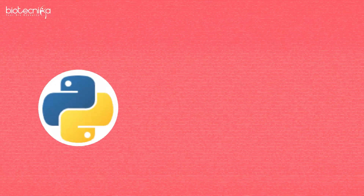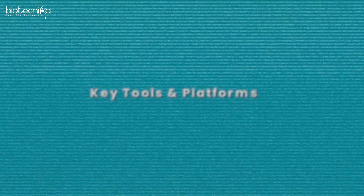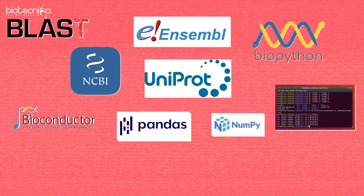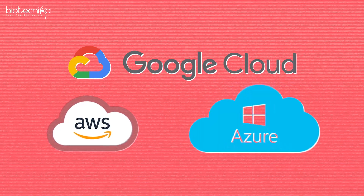The second step is programming languages. You have to learn Python, R, and the basics of Bash and shell scripting. You also need to build a professional portfolio. Key platforms you need to learn include BLAST, NCBI, Ensembl, UniProt, Biopython, Bioconductor, Pandas, and NumPy.